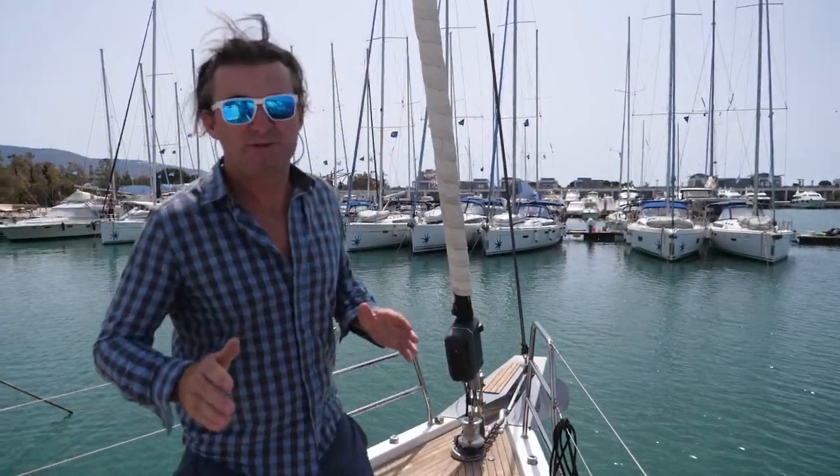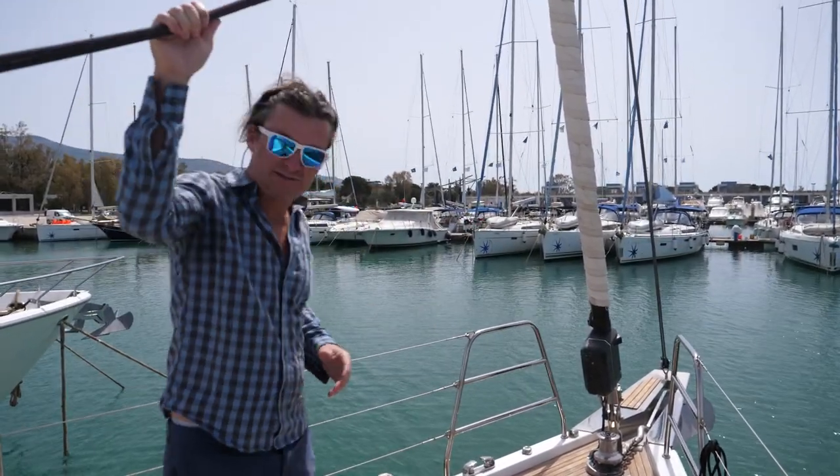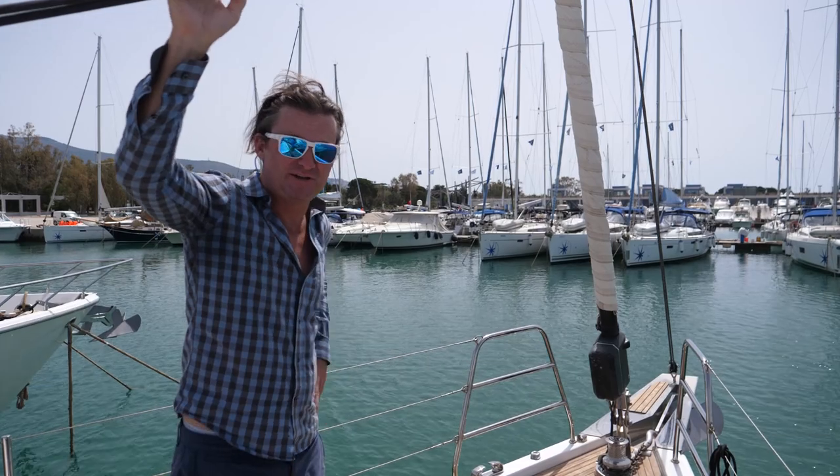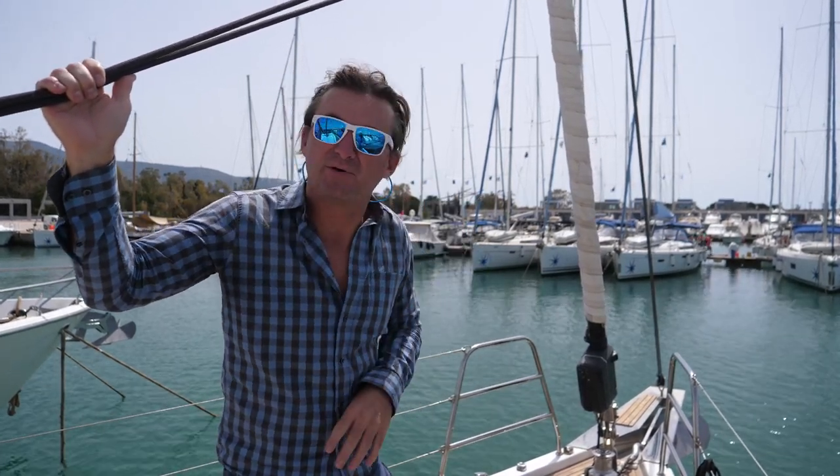So this is a 2021 Beneteau Oceanis 62 — they call it their Oceana yacht. Pretty nice boat so far. We've been on it just a short amount of time. Normally we film these boat tours after we've been on the boat for a week or two, but it's so pretty and nice and we're going to get it all dirty, so we wanted to film it now.